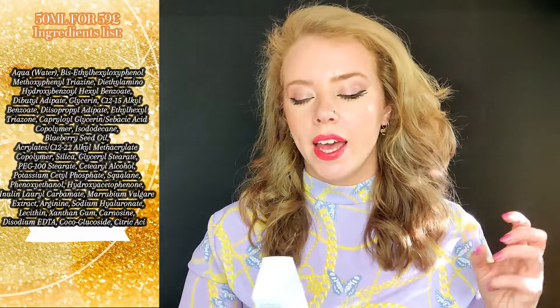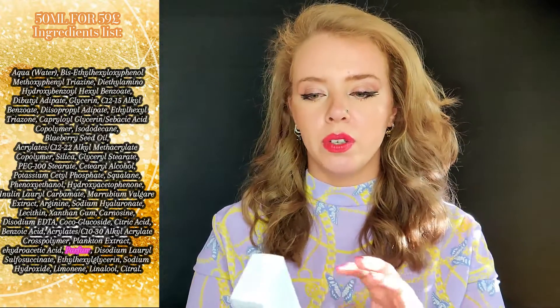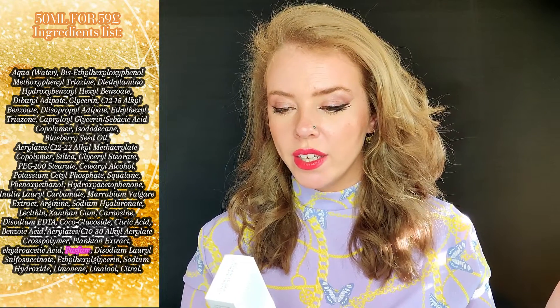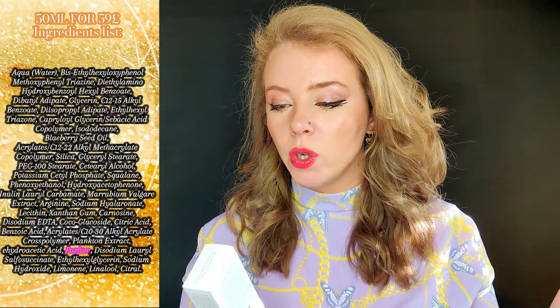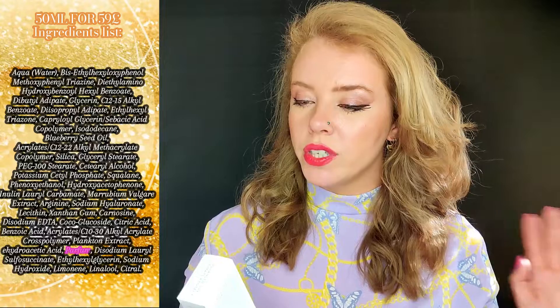It's a bit confusing because you can see it on the front of the label but not clearly in the INCI list. This one does have added perfume, but no essential oils otherwise. For protection it has chemical SPF filters. There is also blueberry seed oil, which is an amazing antioxidant.